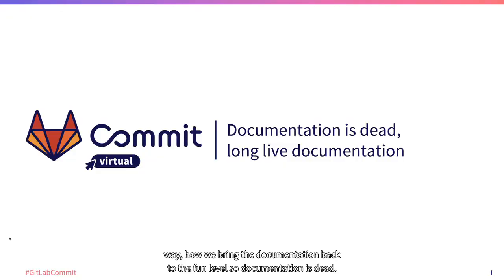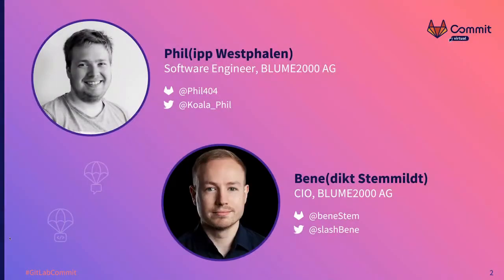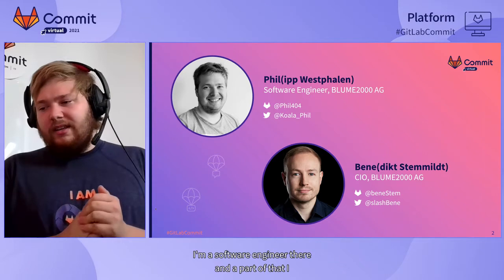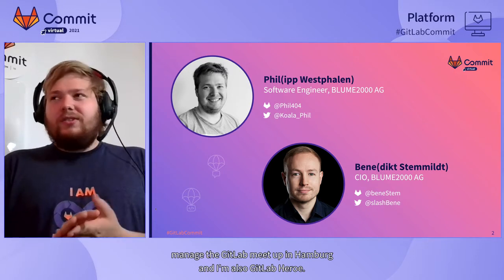Welcome everyone. We'll share a little bit about our way of bringing documentation back to a fun level — so documentation as long-lived documentation. My name is Philip Westphalen. I'm from Hamburg and work for a florist online shop. I'm a software engineer there, and I also manage the GitLab meetup here in Hamburg, and I'm a GitLab hero.